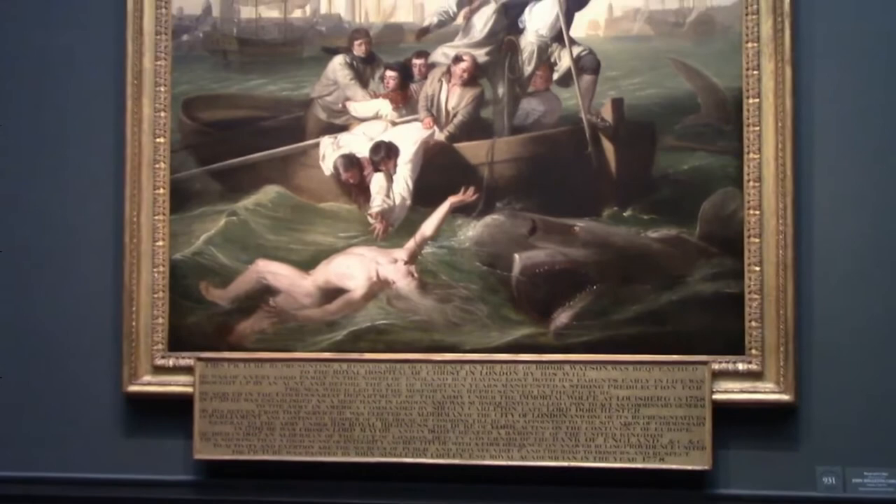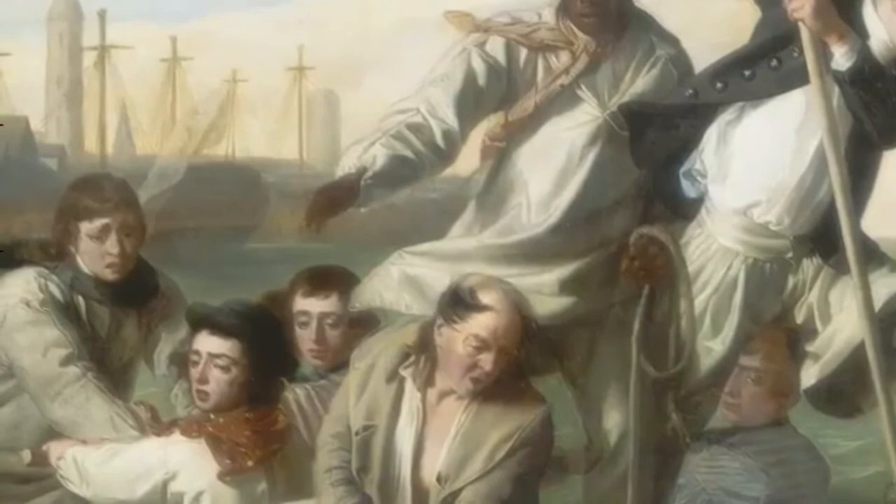The American Pronunciation Guide presents 'How to Pronounce Watson and the Shark' — that is Watson and the Shark, the most well-known work of John Singleton Copley.